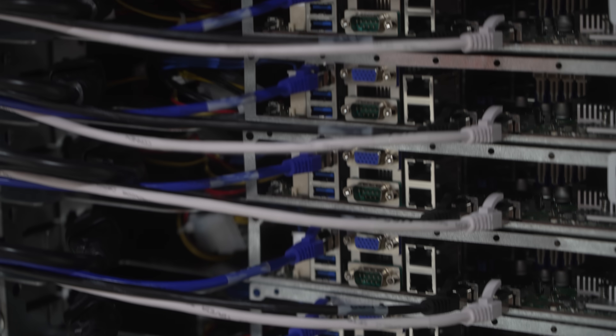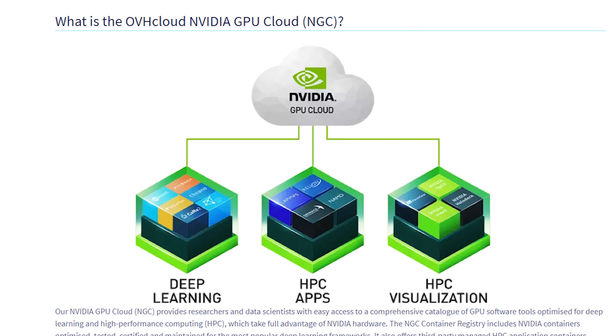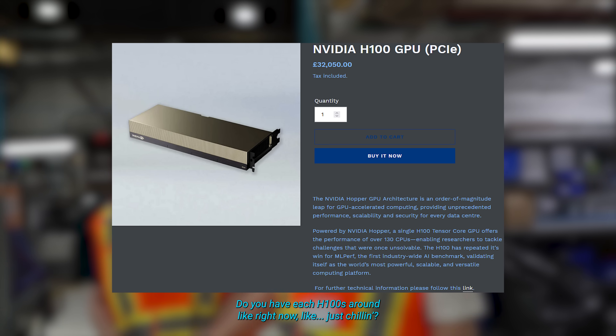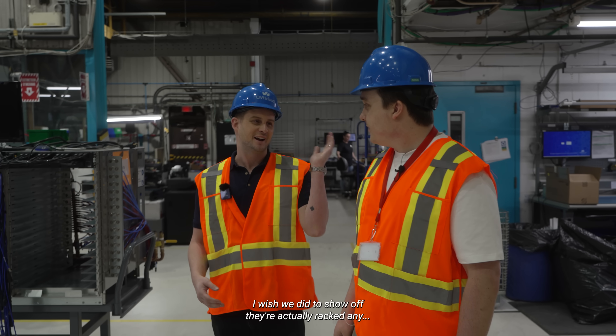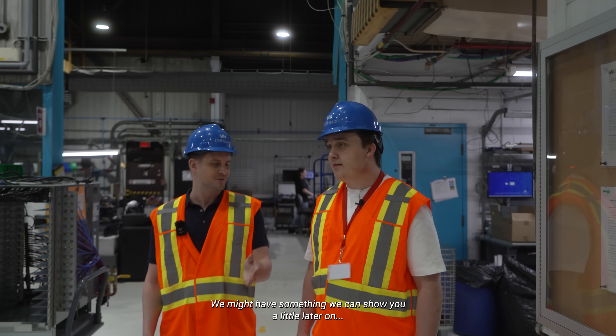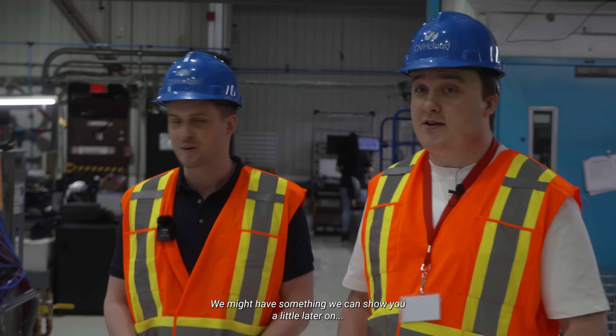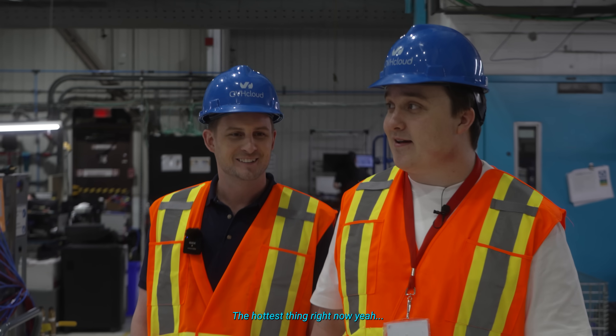These servers are built based off of what is in demand. One of the biggest things right now is renting GPUs for training AI models. When asked if they had any H100s around, they explained that any H100 they have is being utilized at full capacity. They're the hottest thing right now.